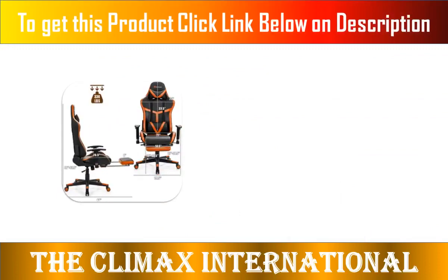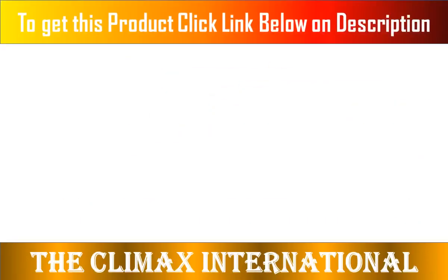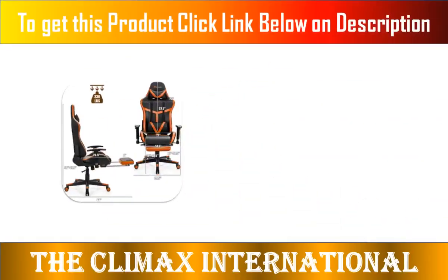Maximum bearing weight: 330 pounds. 5-point base built with heavy-duty smooth-rolling casters. Heavy-duty base and nylon smooth-rolling casters for great stability and mobility.